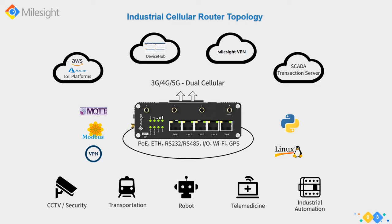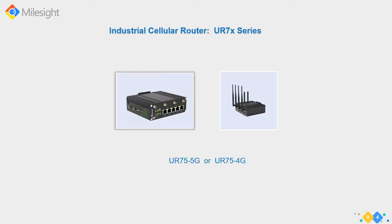Information can flow to cloud platforms, management packages such as the Milesight Device Hub and Milesight VPN, as well as traditional SCADA servers. On the software side, these routers support a Python SDK and actually run a Linux operating system internally.